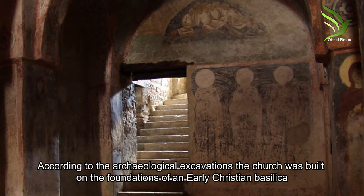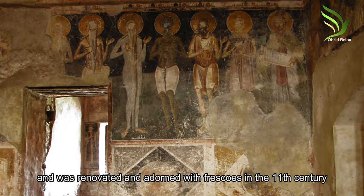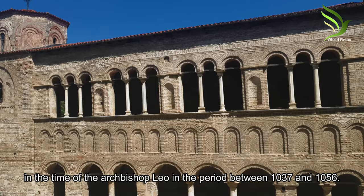According to archaeological excavations, the church was built on the foundation of an early Christian basilica and was renovated and adorned with frescoes in the 11th century, during the time of Archbishop Leo, in the period between 1037 and 1056.